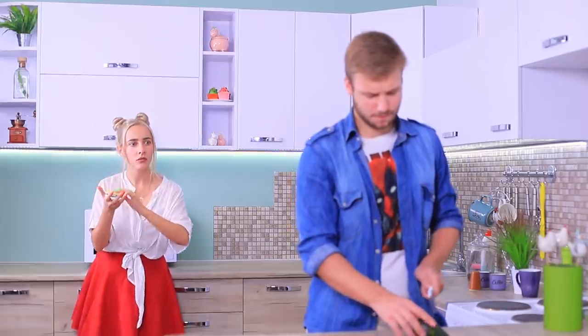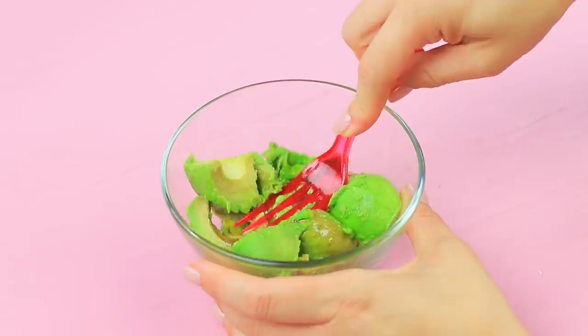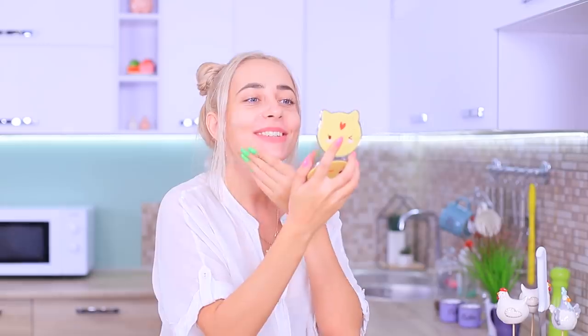An avocado! But hold on — this avocado is to treat skin imperfections, so find something different to eat! Scoop out the avocado pulp, add honey, and mash it with a fork to make a puree. Apply the mask onto your face and wait for the avocado to work its magic. My skin is smooth again — thank you, Mother Nature!